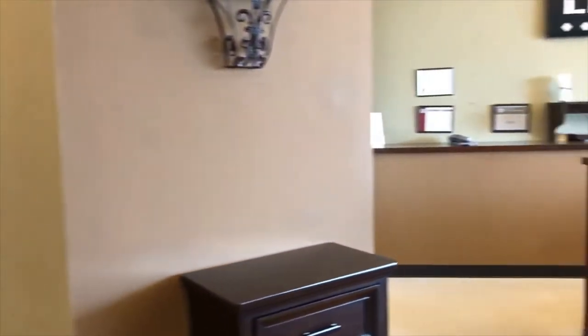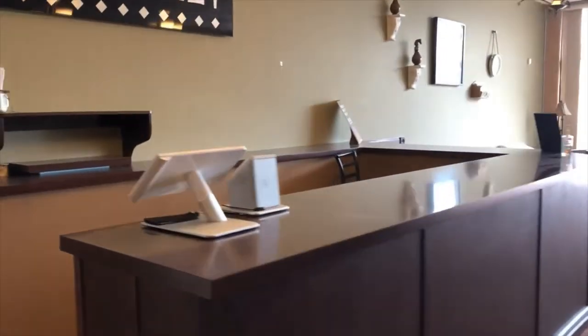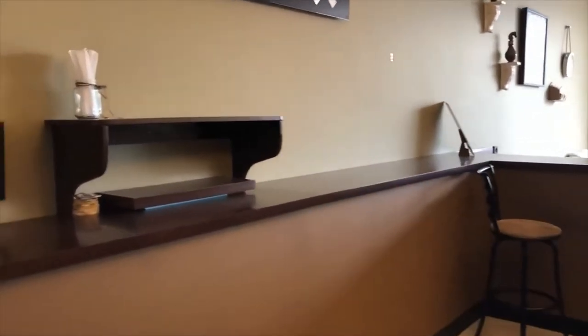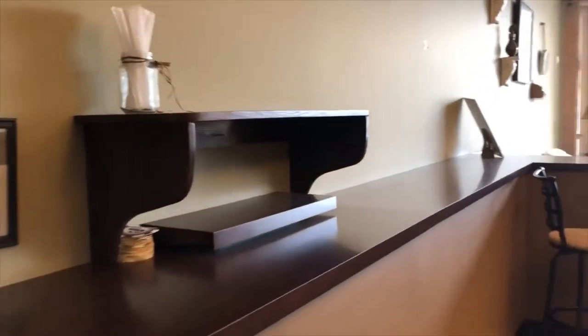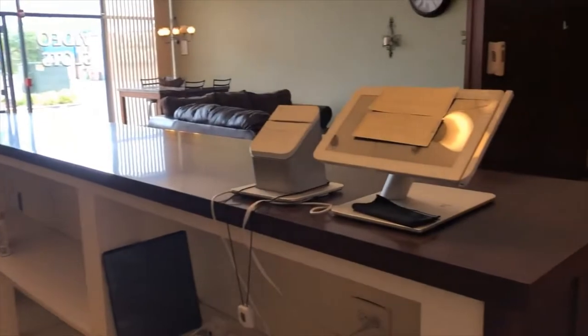I'm going to go behind this front counter now. Pretty counter — looks like walnut. The POS system is here too.